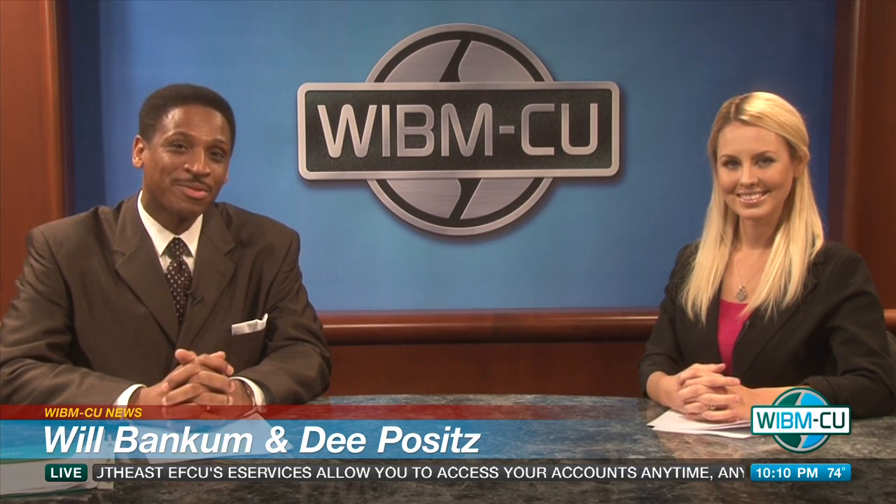Welcome back, everyone. I'm Will Bankham along with Dee, and you're watching WIBMCU News. Before the break, we mentioned that people have been raving about certain online banking services that allow you to access your accounts anytime, anywhere. Tonight's story: IBM Southeast Employees Federal Credit Union's eServices.